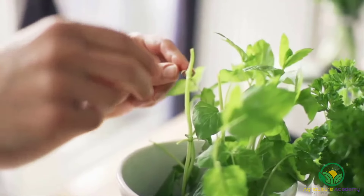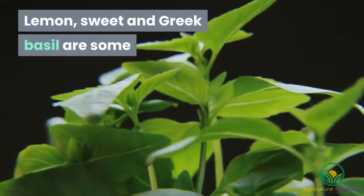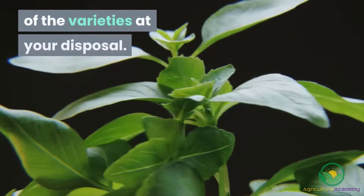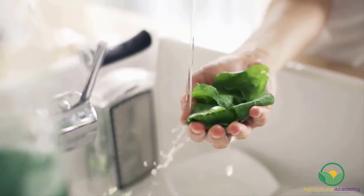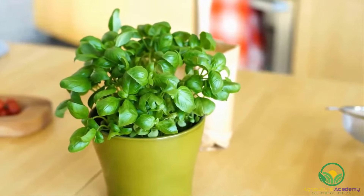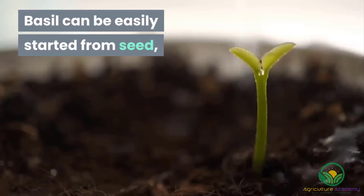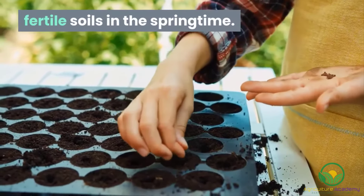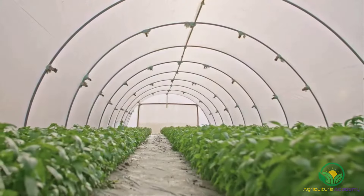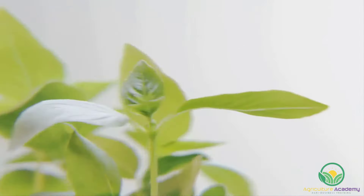Basil. You will not be limited for choice when picking a type of basil to grow. Lemon, Sweet, and Greek basil are some of the varieties at your disposal. Store-bought basil leaves tend to have a short shelf life, so having your own containers or pots full of the herb can be very beneficial. Basil can be easily started from seed, which should be sown into well-drained, fertile soils in the springtime. To keep the plants bushy and harvestable, pick the leaves on a regular basis and remove any flowers when they appear.